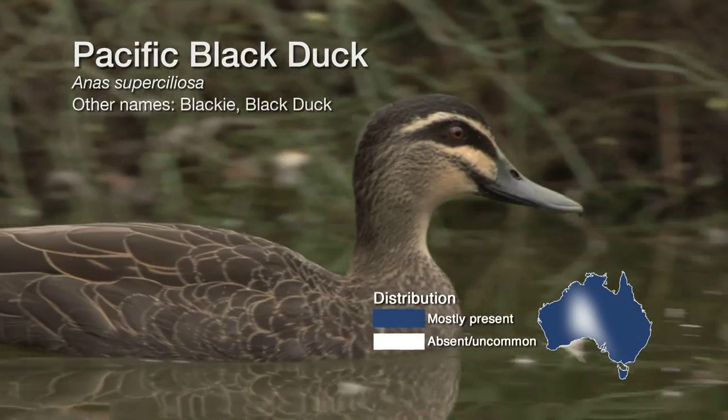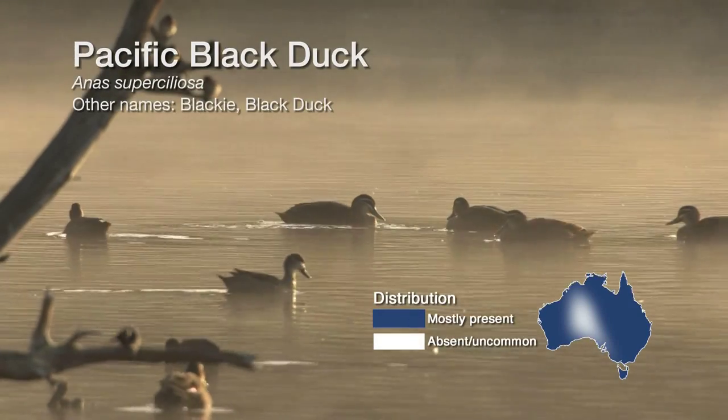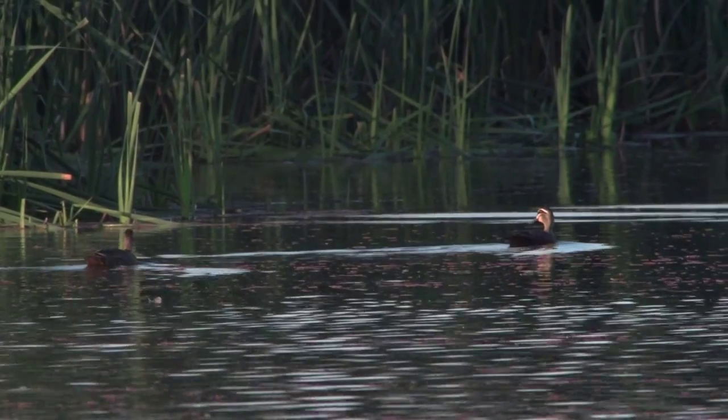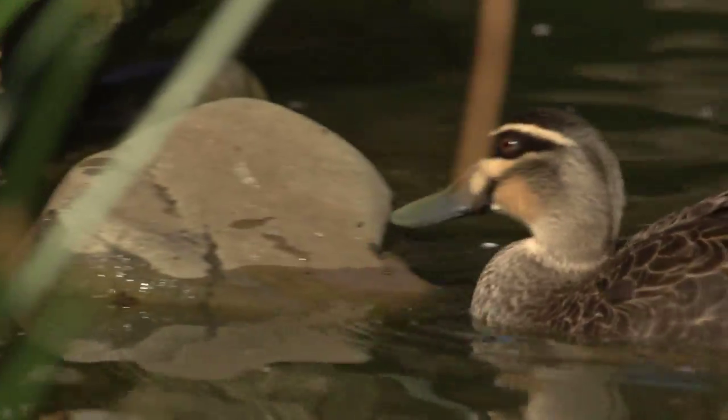Pacific black ducks are common throughout most of Australia and can be found in almost any wetland habitat, including open and kumbungi filled wetlands, rivers, creeks and farm dams.